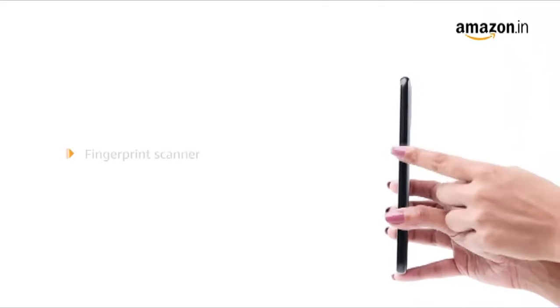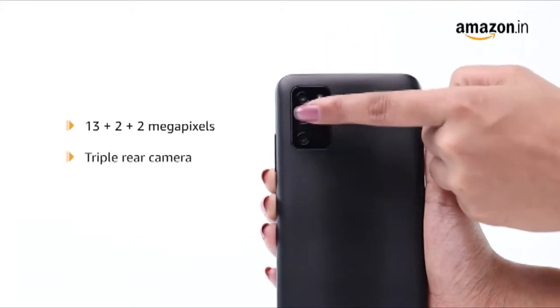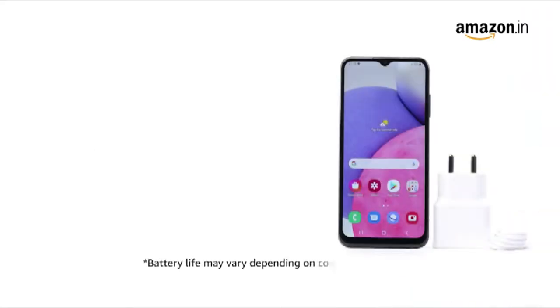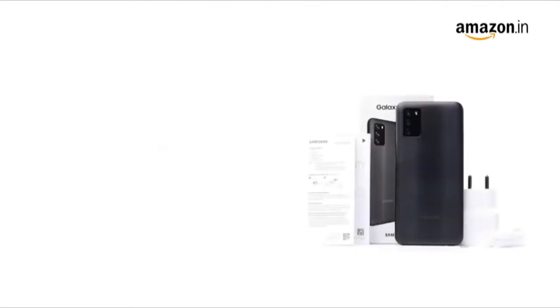It also has a fingerprint scanner. The phone features a 30MP plus 2MP plus 4MP triple rear camera with depth and macro lens, and a 5 megapixel front camera. It uses the Android 11 operating system. The phone features a 5000 mAh lithium-ion battery.